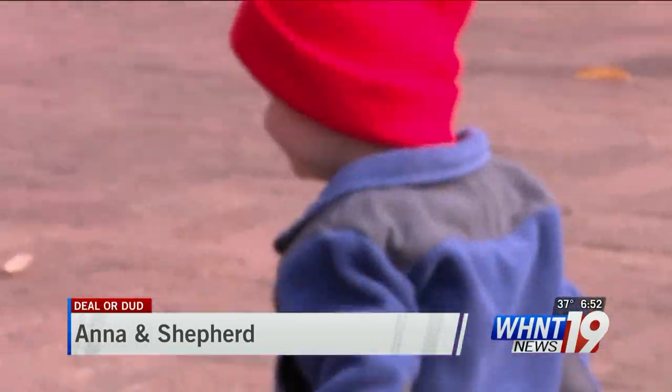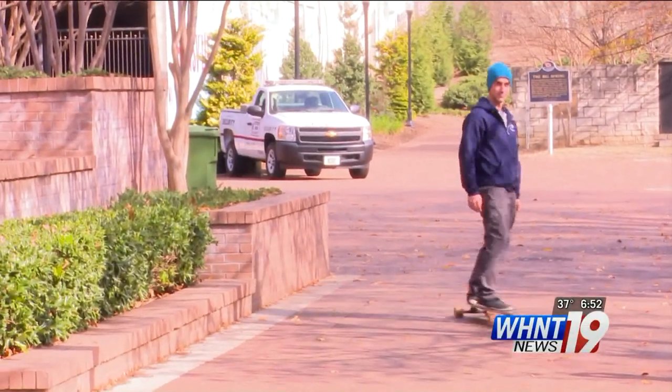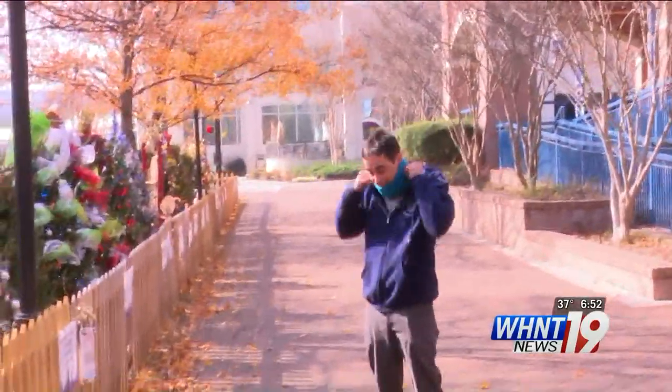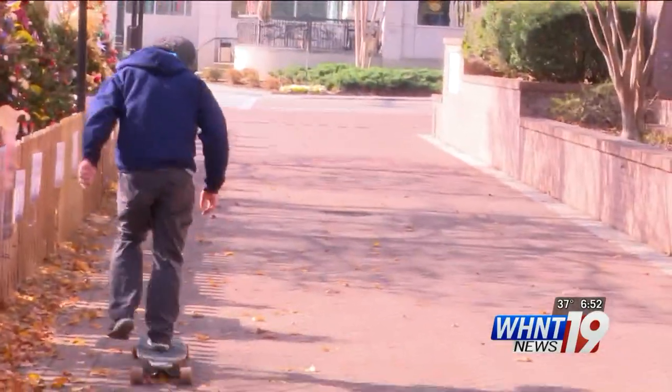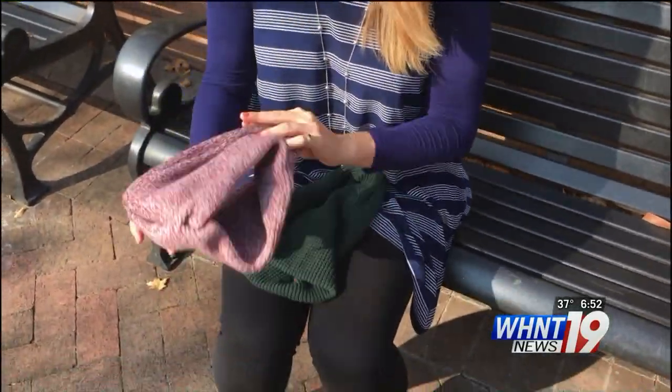Not having to bring multiple articles of clothing when you go out is pretty awesome. I think it's a really good idea for guys' stuff because they don't necessarily like to wear scarves. So if they go out and realize they're cold, it might be a good excuse to put a scarf on.